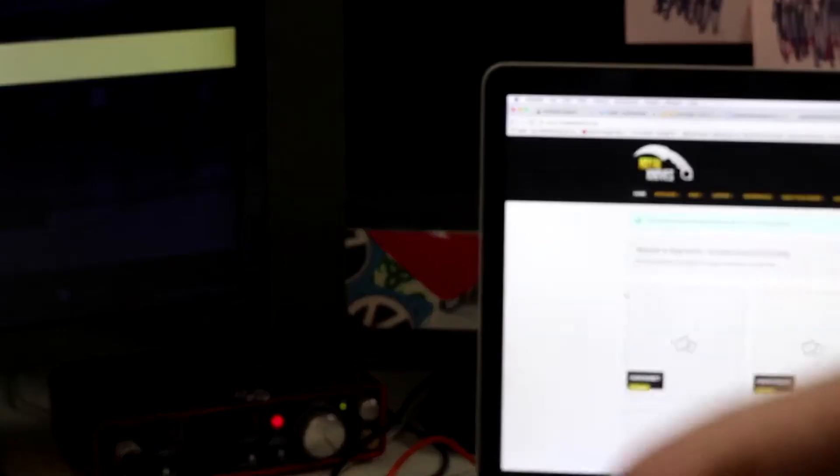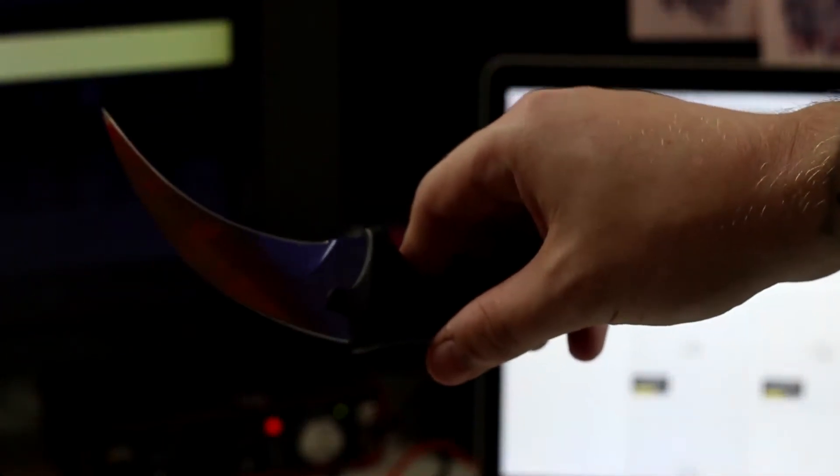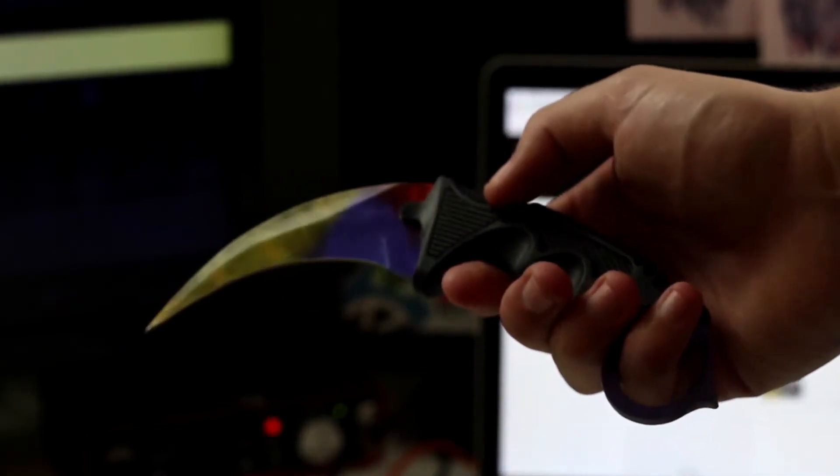One thing that really stood out to me about Royal Knives was the asking price of the crambit I have right here — it wasn't too expensive, it was relatively affordable for my budget. When I received the knife I was quite in doubt about it; I was like, it's relatively cheap, I'm not expecting such a high quality product. But when I got the knife I was surprised in every aspect.